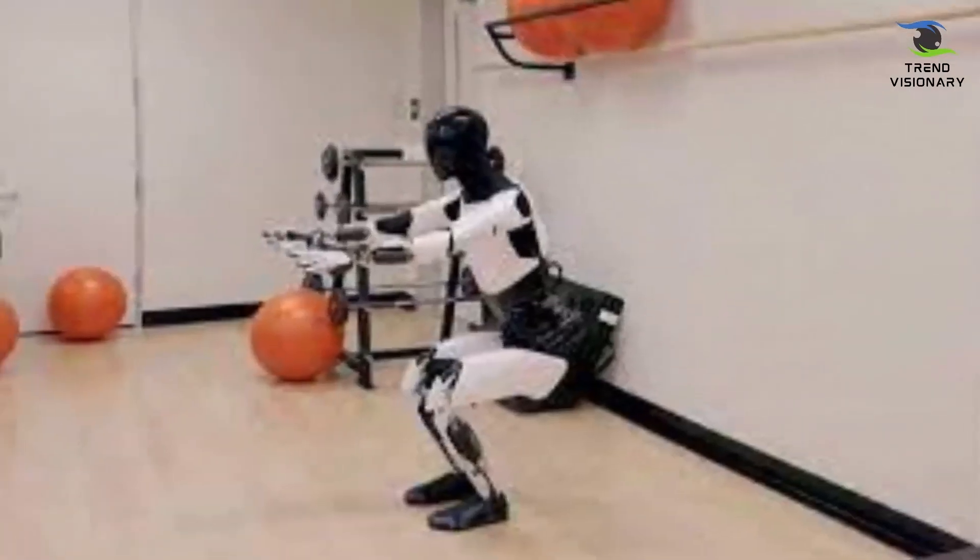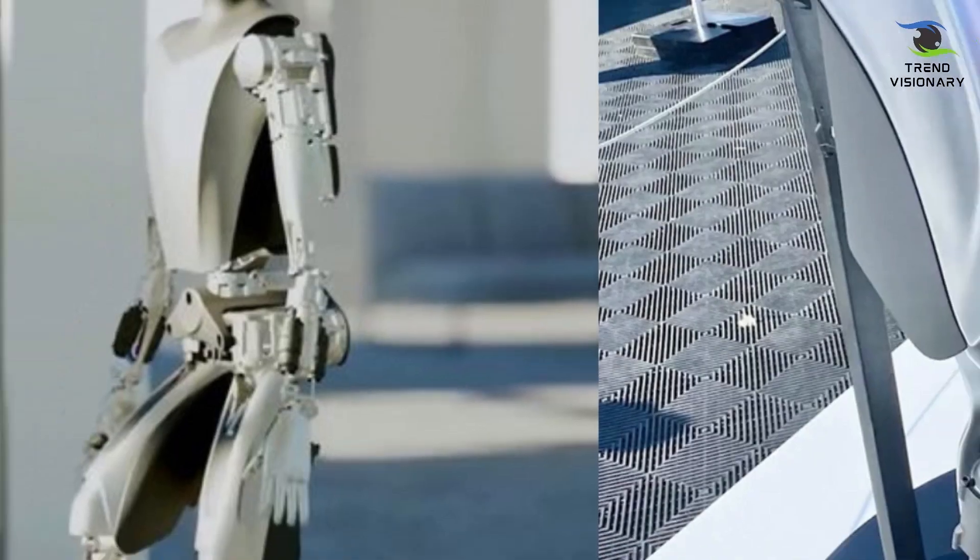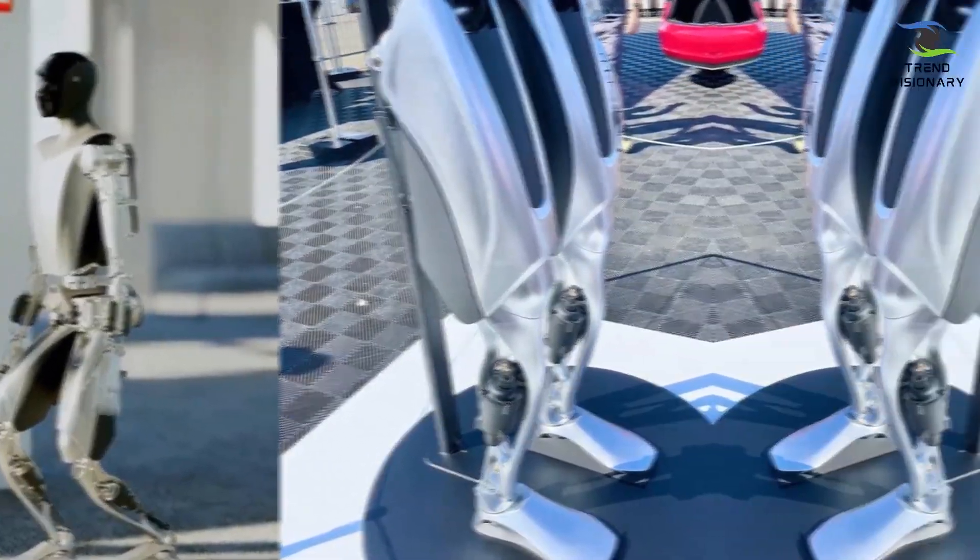The feet, with a more natural shape, incorporate force and torque sensors and articulated toes, enhancing balance and facilitating smoother walking motions.